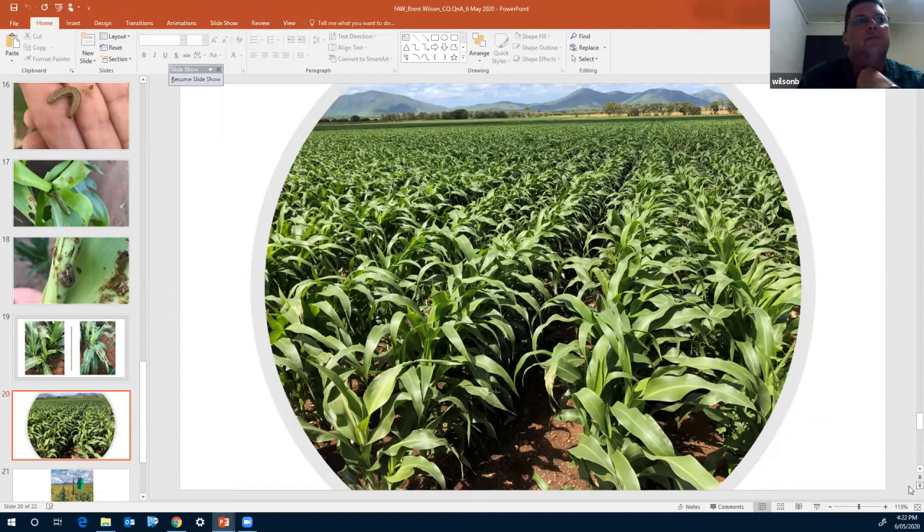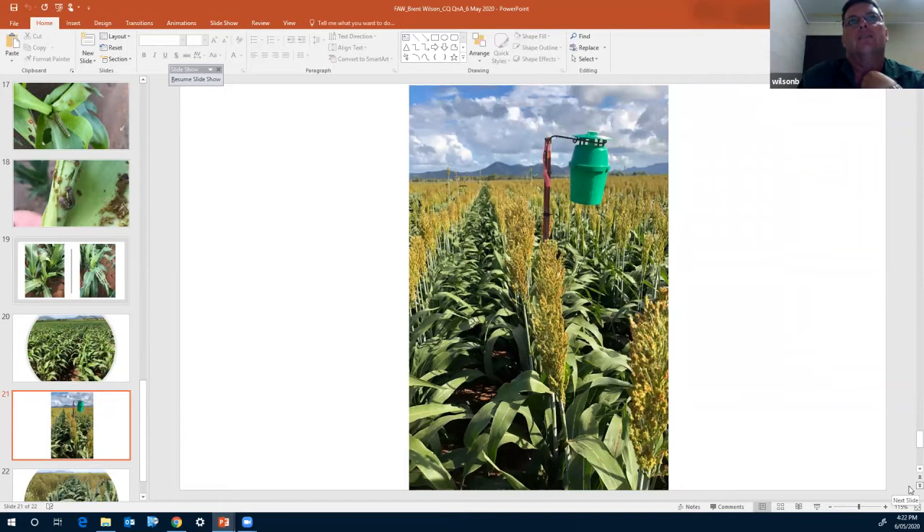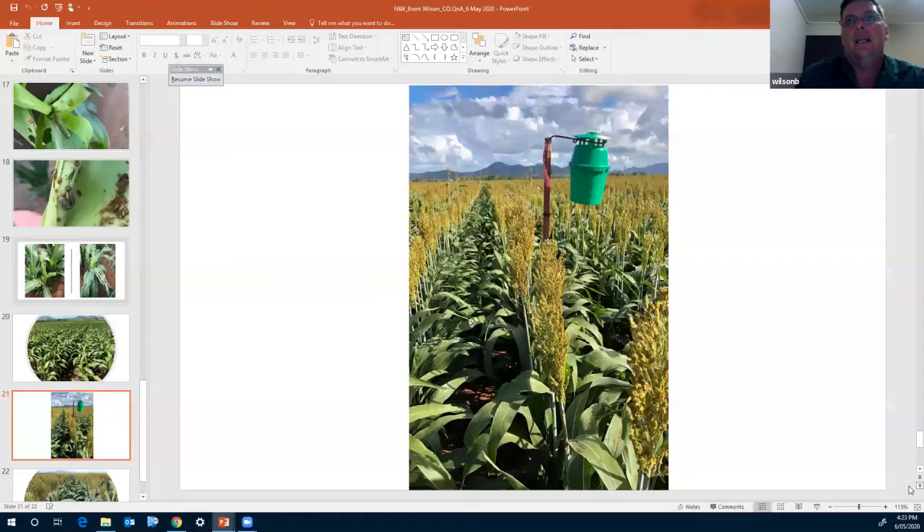The next slide shows pheromone traps being set up. Data isn't all publicly available yet, but from talking to farmers, the moth captures have been sitting at around a static 15 to 20%. The rest of the population is typically northern armyworm, so we're only capturing around 15-20% fall armyworm. In the crop pictured, we could find fall armyworm larvae in the vegetative stage, which coincided with the capture rates in the trap.